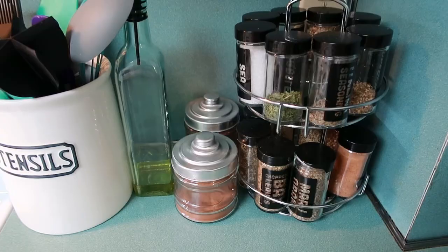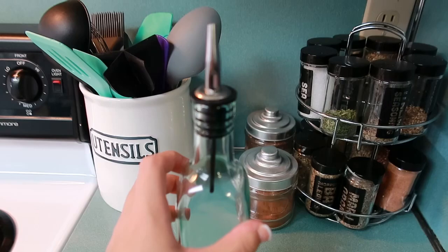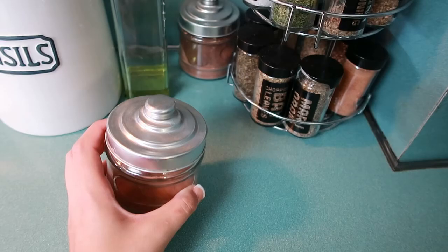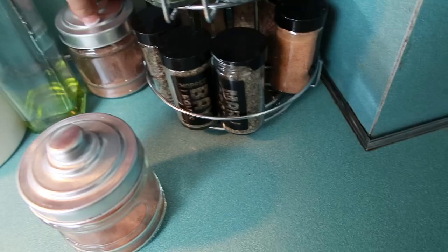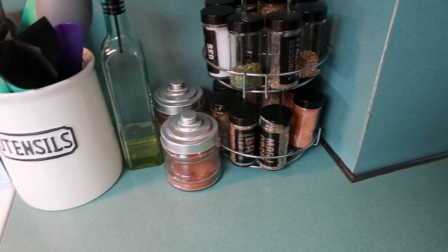Over here I have some more kitchen organization. Another one of my kitchen favorites - I got this oil dispenser at TJ Maxx, and you can also find them at Dollar Tree. It makes it so nice to keep your oil when you're cooking or sautéing things. Then these cute little things I picked up at Dollar Tree for a dollar - one holds my cinnamon, one holds my cocoa powder - and they're really easy to keep out on the counter for making hot chocolate or adding cinnamon to your coffee.